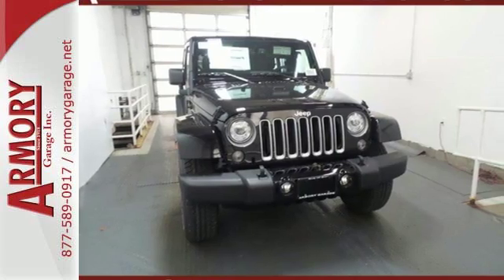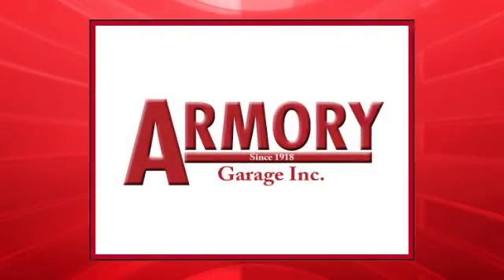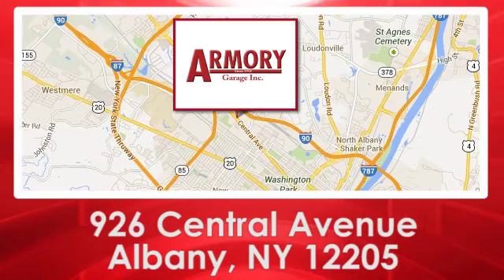Check it out today. For service, selection and value, choose Armory Garage. We are conveniently located at 926 Central Avenue in Albany, New York.